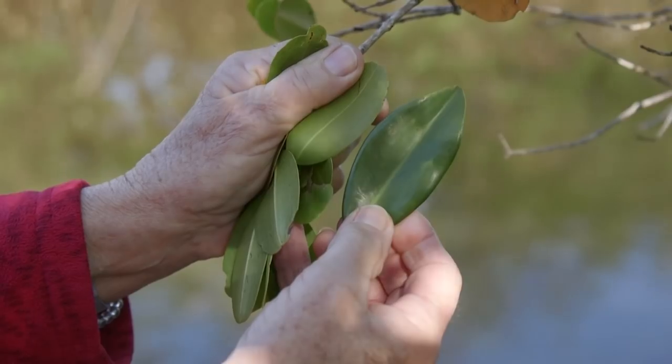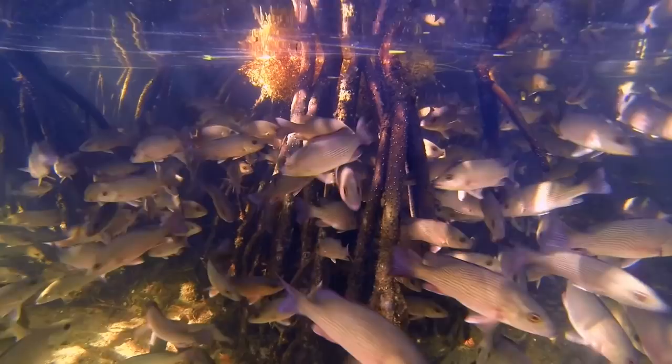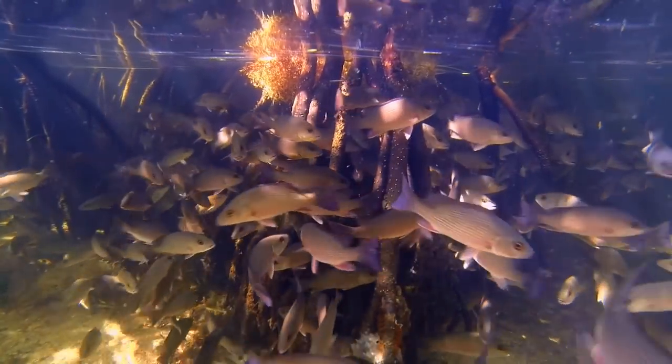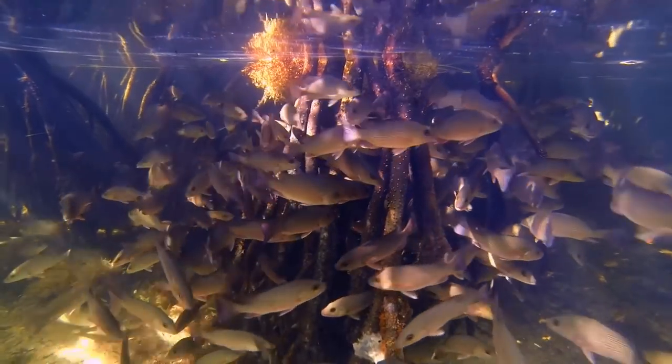She's been studying mangroves for more than three decades. Mangroves are known as the nursery of the sea. In Florida, it's been shown that most of the commercial fishes spend part or all of their lives in the mangroves. If you get rid of the mangroves, then you've lost a whole lot of your catch.